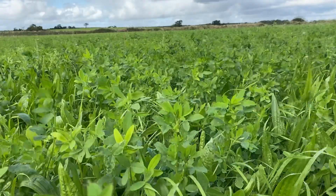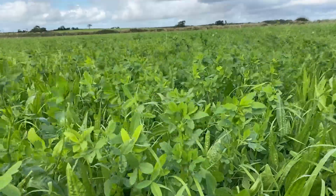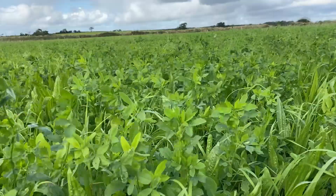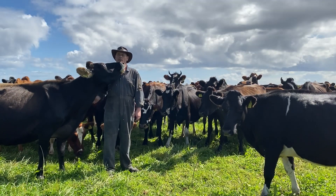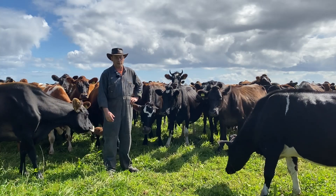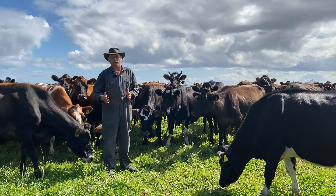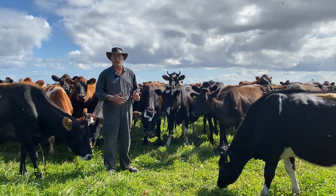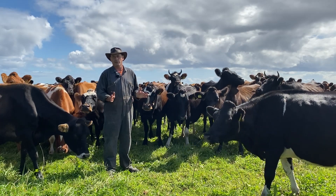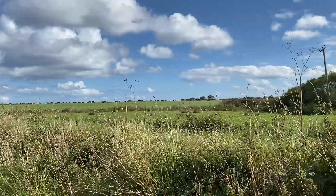Going forward, I think the next stage for the soils is to try and go towards the fungal soil, just so the plants can talk to each other a bit more and help each other out. But from what we started from and where we've come in the last six years from doing things in a natural way has paid dividends. We're growing as much now as we were when we were putting on 200 units of nitrogen.